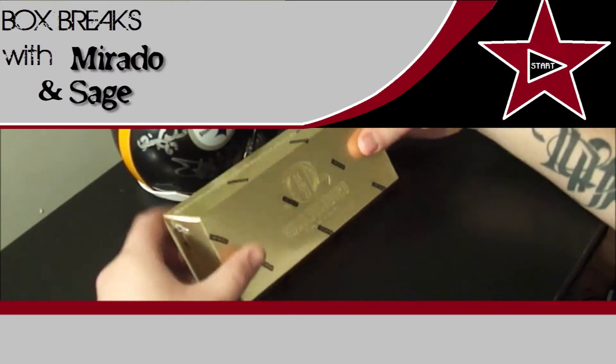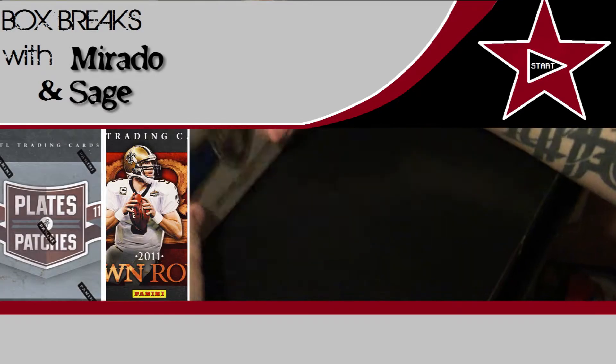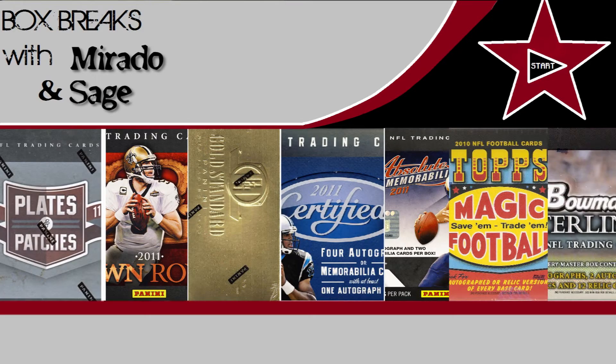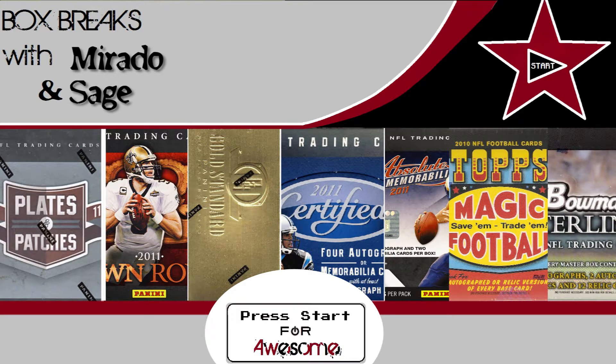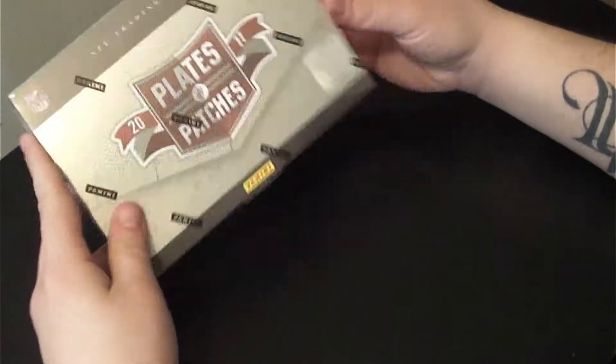Coming back at you again guys with another box break. This time it's a very quick break: Top Supreme, Panini Gold Standard, Absolute, Topps Magic, and this time Panini Plates and Patches 2011.